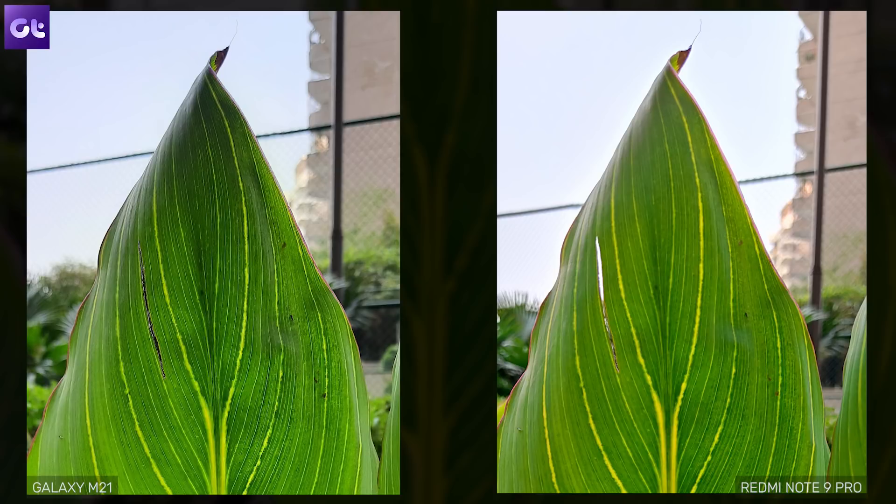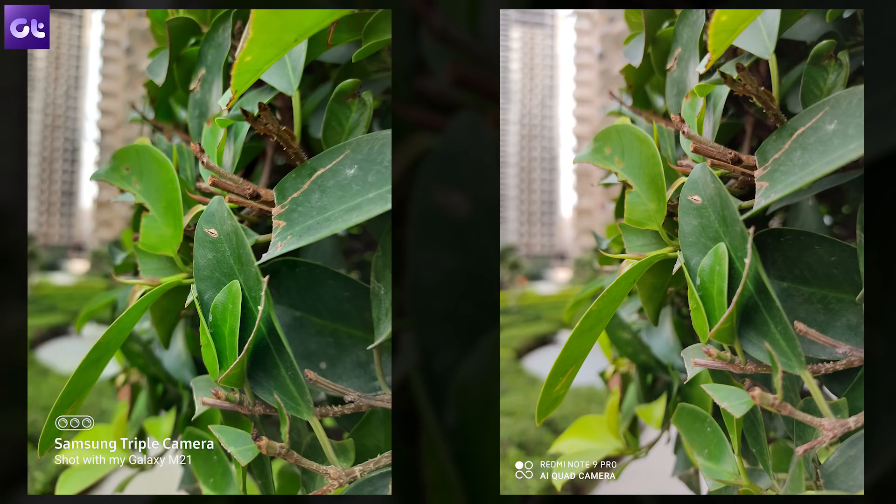One area where the Note 9 Pro slightly excels is in terms of details — quite likely due to oversharpening in post-processing, but the result looks pretty good. Moving on to the next close-up shot, you'll see Samsung doing what it's known for: saturating the image quite a lot. The Note 9 Pro is once again going for a warmer image, something noted in a previous comparison with the Note 8 Pro as well.